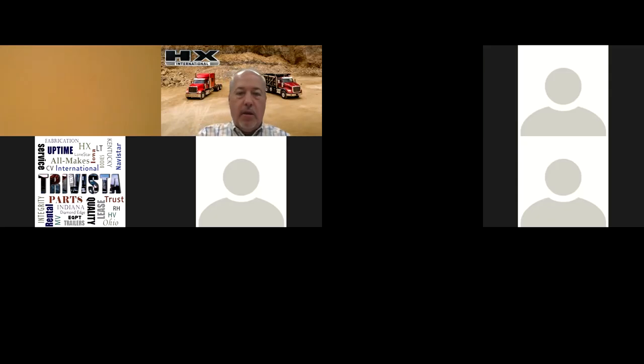Thank you, John. Good morning, everyone. As John did mention, my name is Chad Connelly. I am vice president of our vocational sales group, and I'm happy to be here and share with you the exciting world of HX as we have now launched this new product.